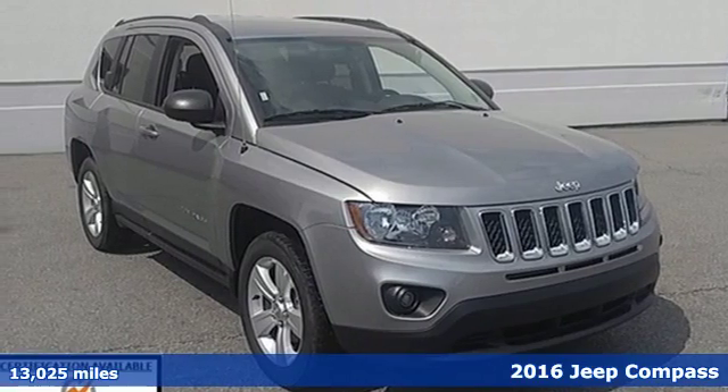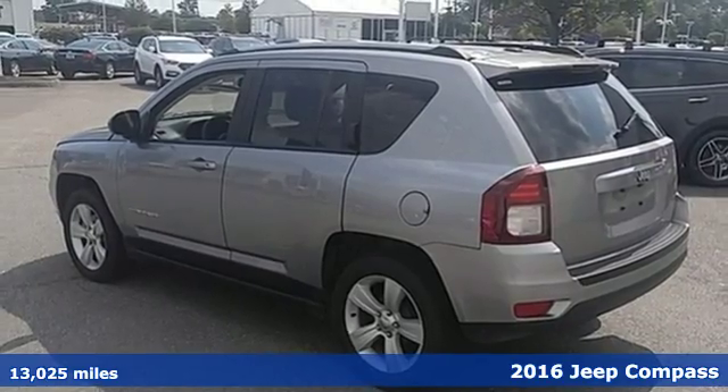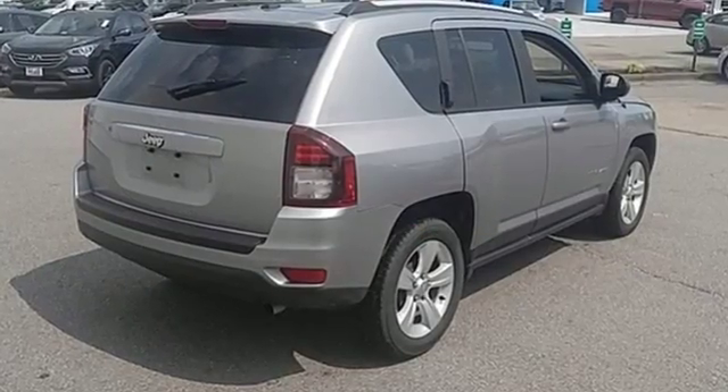Here's the 2016 Jeep Compass. It takes every excuse off the table to get out and have some fun. Once your eye catches the classic 7-slot grille with chrome surrounds, you know you're about to climb behind the wheel of something special.